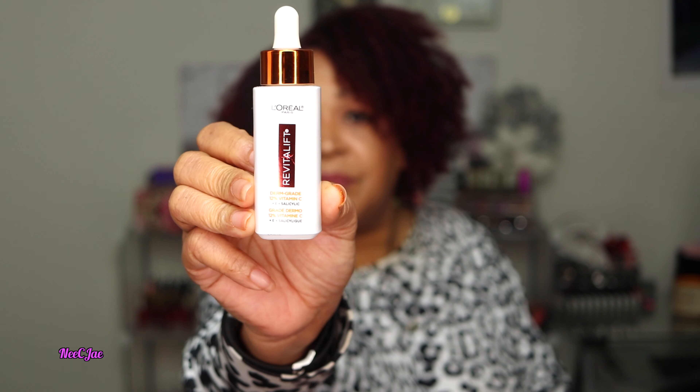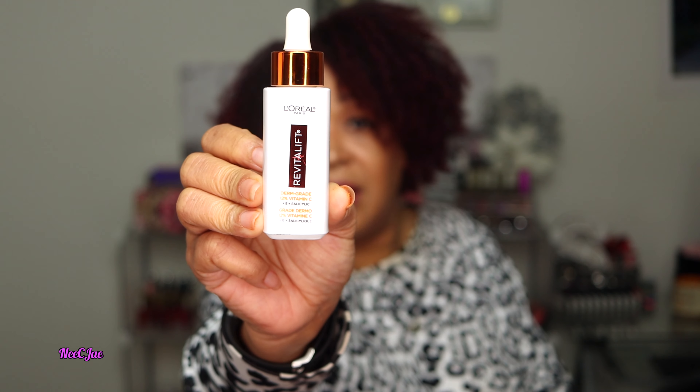My skin loves it because it moisturizes as well — it doesn't just lay on the skin, it actually penetrates within the skin, and that is something I absolutely love. The next product I want to talk about is by Good Molecules. It is the Hyaluronic Acid Serum. You guys know I love Hyaluronic Acid — it helps to lock that moisture into your skin. It's one of my favorite ingredients. I have dry, mature skin, so I always look for products that help combat dry skin.